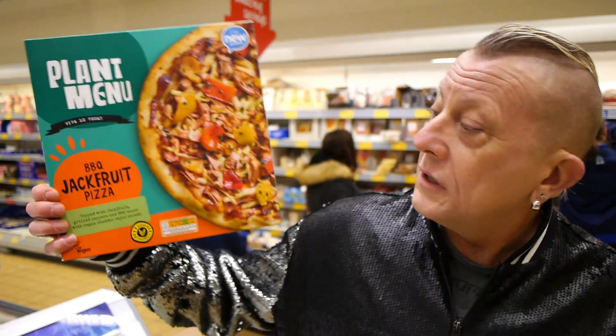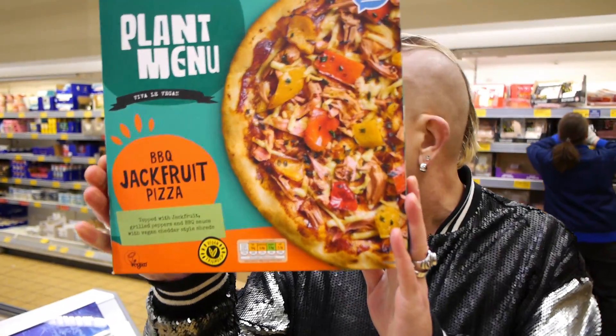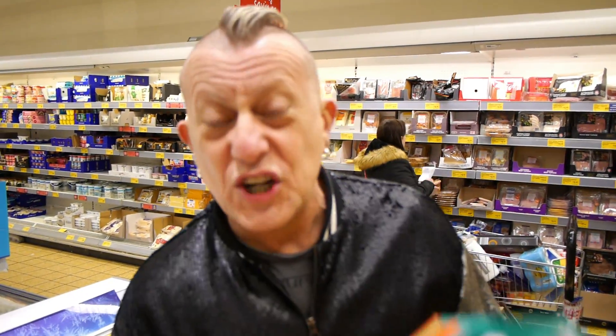Brand new frozen vegan pizza — Plant Menu barbecue jackfruit — and it is merely £1.75. So we're trying that, because me and him have a little pizza and salad thing going on.